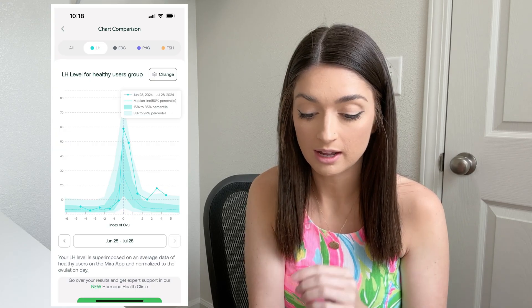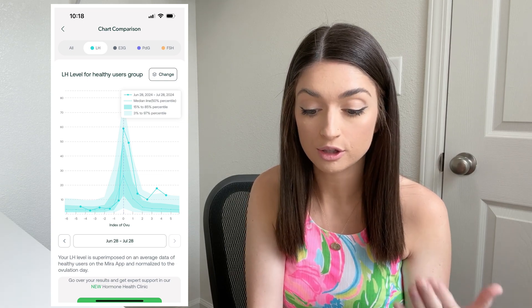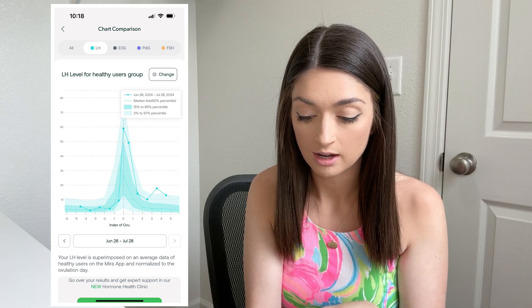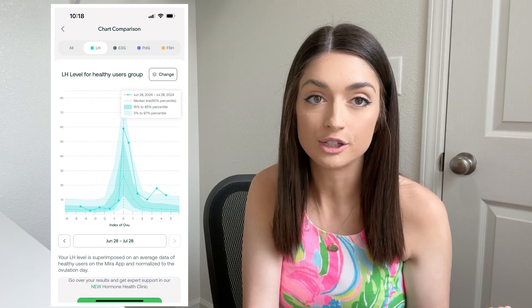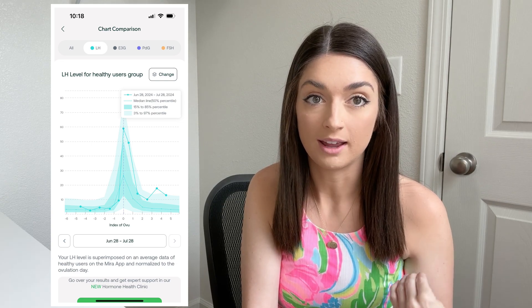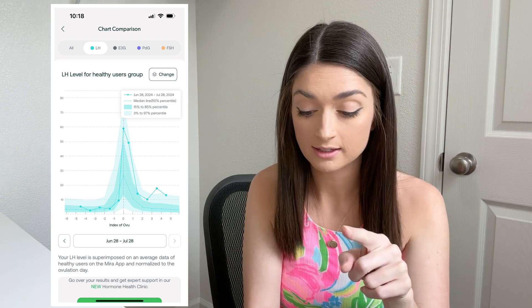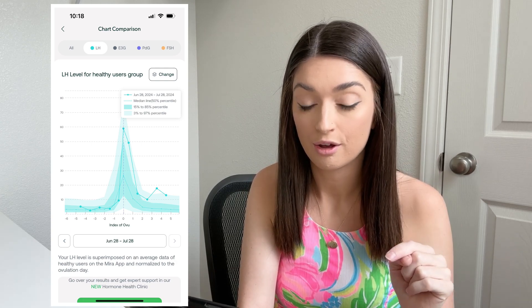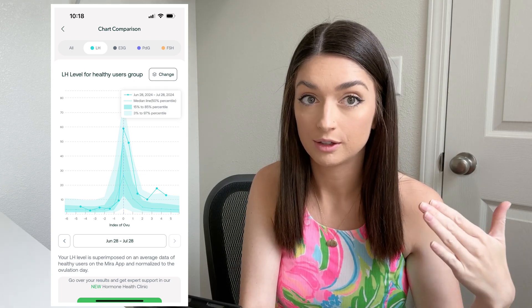Now let's look a little more into my LH results. Mira has changed how they share their information so you can compare your results to other users and what they consider average or normal. You can see my LH didn't quite do what other people naturally do — I know I have hormone issues and my hormones don't necessarily do what they're supposed to each cycle. My LH peaked very fast and then came back down as it should, but then it peaked back up and is still high for what is considered normal. I will continue to test and see if it goes back up or comes back down.